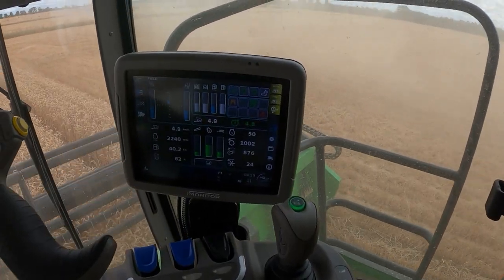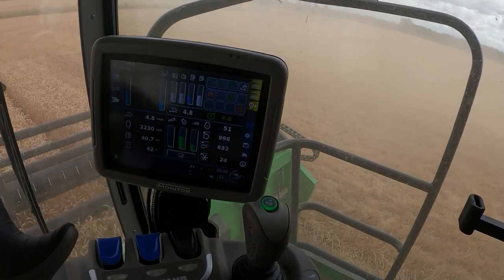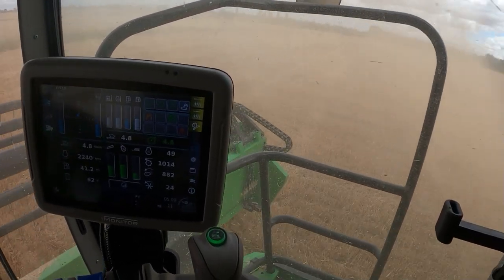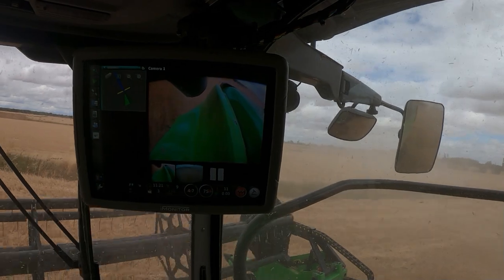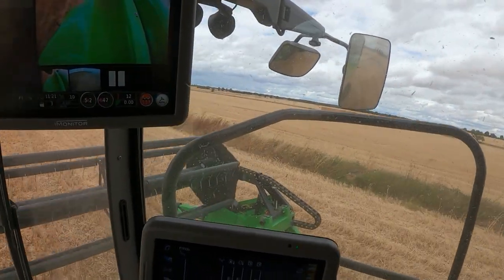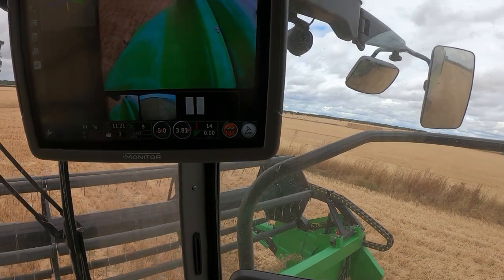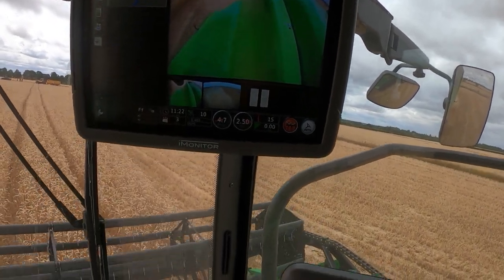You've got two monitors — the first one gives you information regarding what's happening: speed, engine data. Then there's the second screen; the main thing at the moment is we can see the auger. There are two cameras — one covering the auger and the second covering the rear of the combine so you can make sure the straw's coming out of the back. This year's harvest has been a bit of a whirlwind.